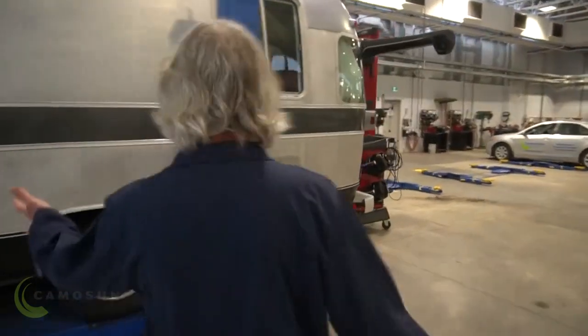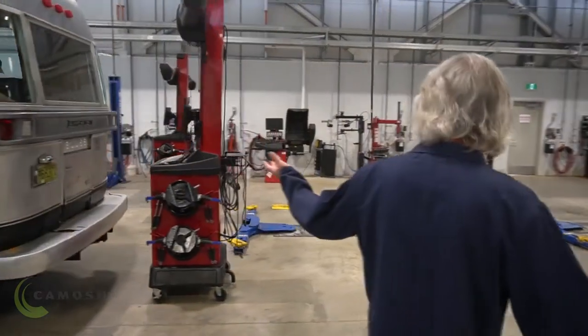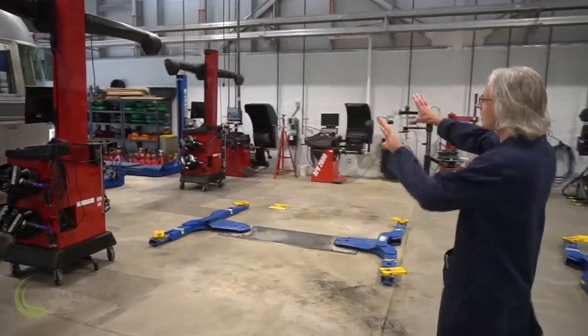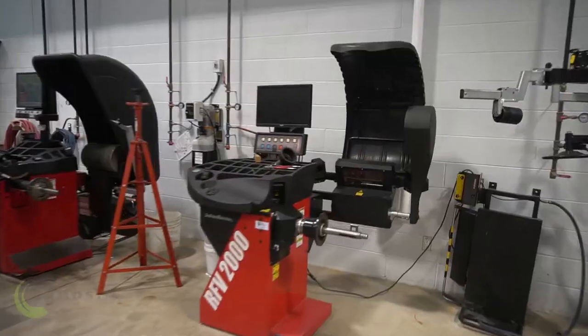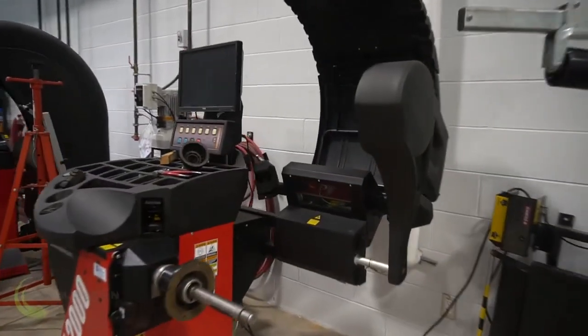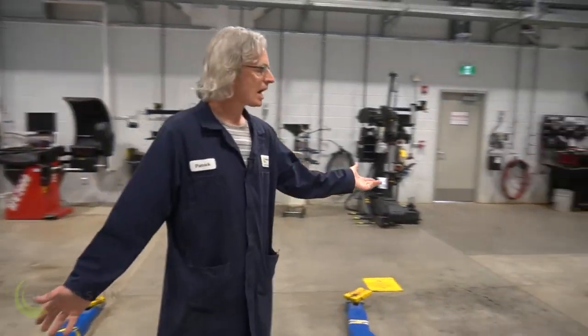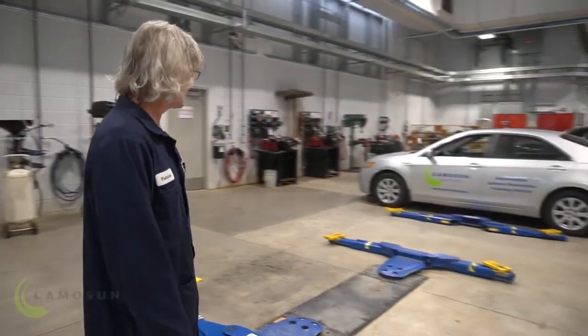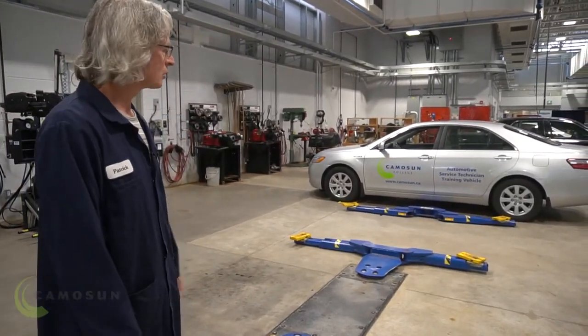We have a couple of alignment racks on this side, one with an RV on it right now. Computerized alignment facilities — two of those. We have a couple of wheel balancers over here and tire changing equipment. We also have another five drive-on hoists on this side and another one of our shop vehicles, a Camry Hybrid.